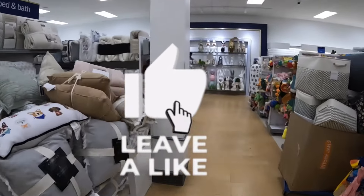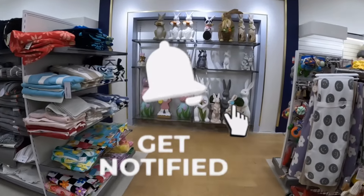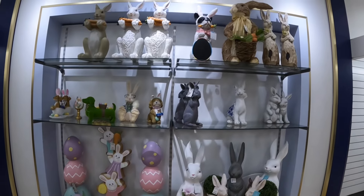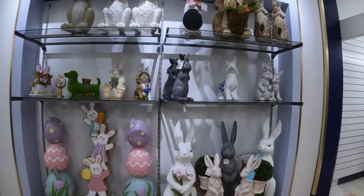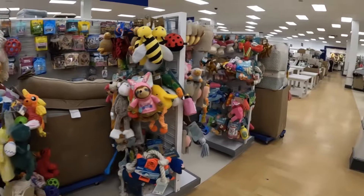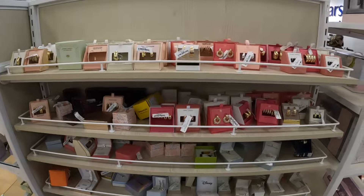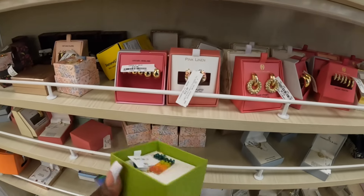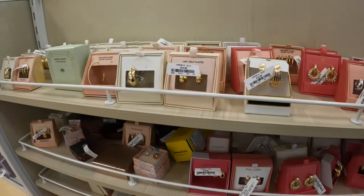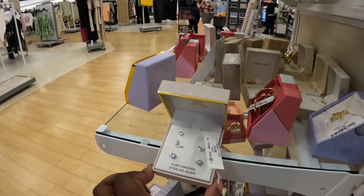Not as much going on as I thought, but I did still want to come and see what they had. They're still remodeling — I know you guys can hear the banging. I was looking through the jewelry and I don't see anything new, so that's a wrap for in here today. Thank you guys for coming with me to both Marshalls locations. We saw just a little bit in both but were able to see something. I'll see you guys in the next shopping trip!